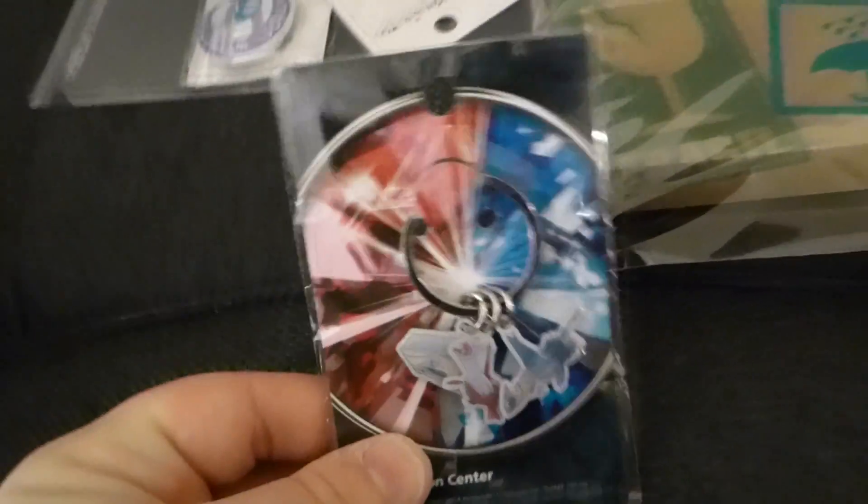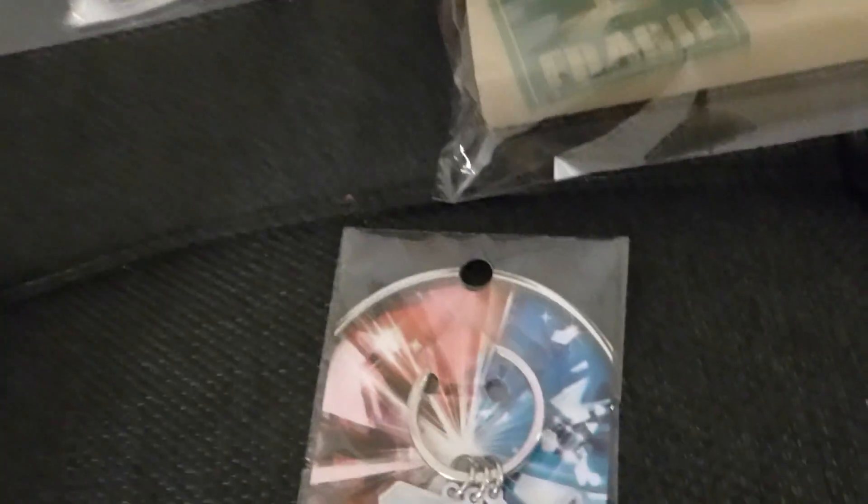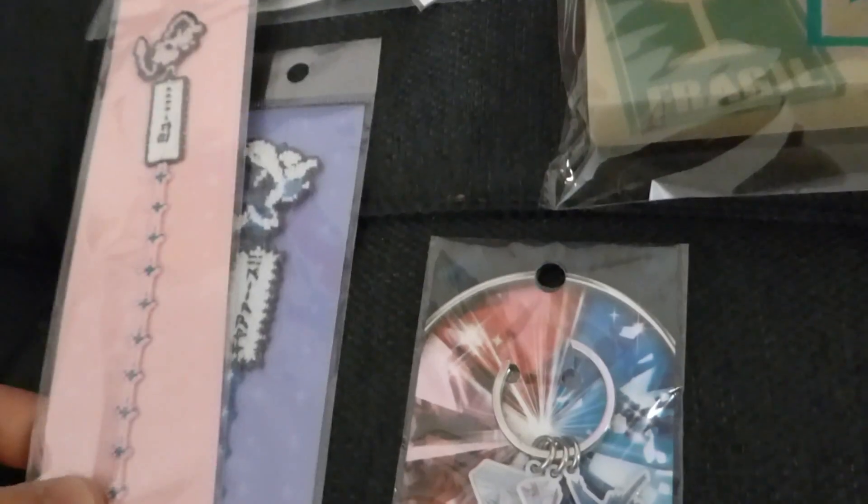So that's basically my haul. The charm bracelets were the most expensive parts. I got the charm bracelets, the Latios and Latias badges, the key ring, and then the freebies - the document case, the clear file, and the Pikachu code card.